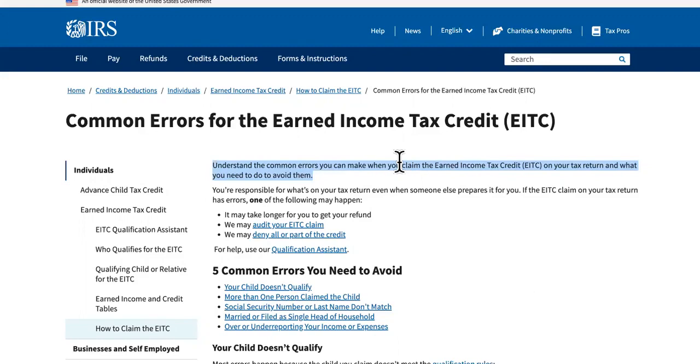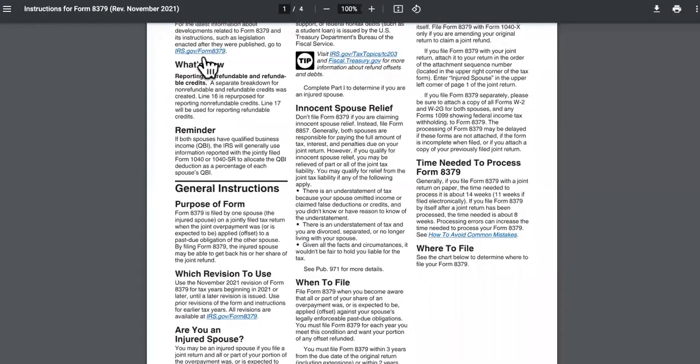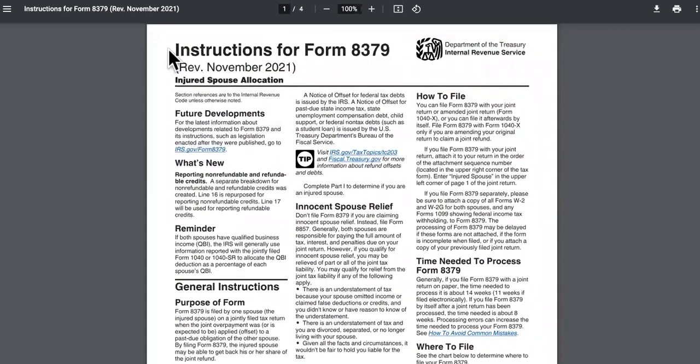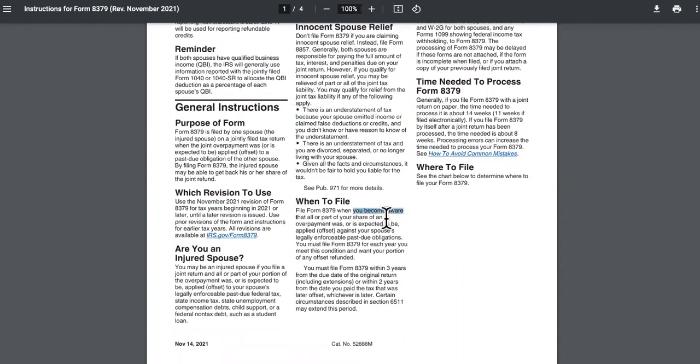Last but not least, number five is an error on Form 8379. These are the instructions — I'm going to leave a link to all of these in the description. On top of that, I'm also going to leave loan options in the description so you can get loans to hold you over. There are also grants available that you don't have to pay back to the government or anybody, so check those out in the description.